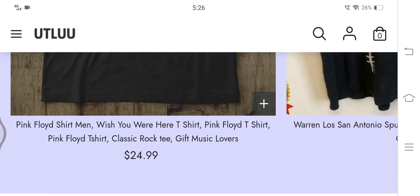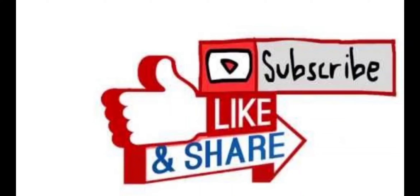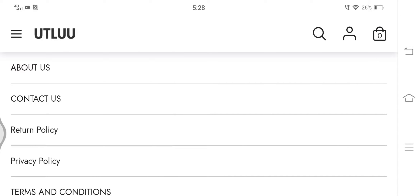Let's proceed to check the authenticity of utlue.com. Before proceeding further, I would request you to like, share, and subscribe to my channel, as it will help you get notifications each time I upload informative videos. Now let's proceed to know information related to payments.